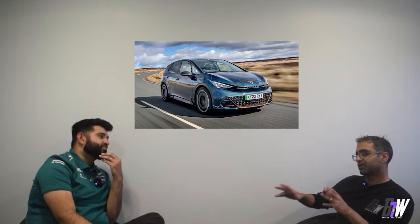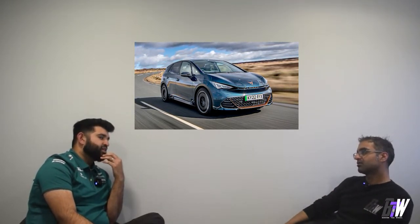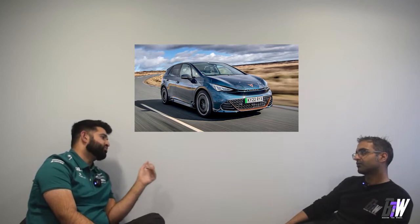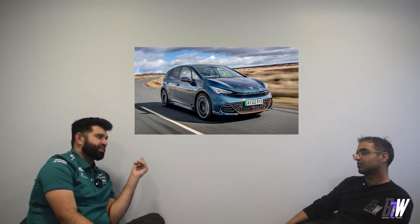I think there is a market for hyper hatches — like the Mercedes A45, RS3 — but in the 40 to 60 grand range. A hot hatch should be accessible, around 30 to 35 grand tops, maybe 40. A hot hatch is accessible for the masses. The top-of-the-league hatches nowadays are not for young people anymore.